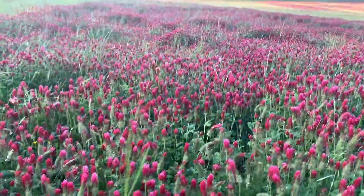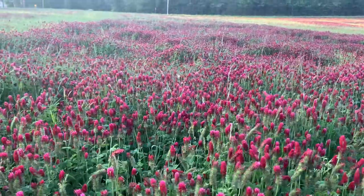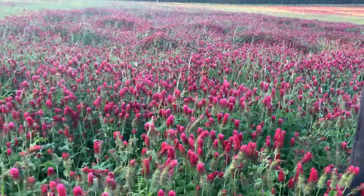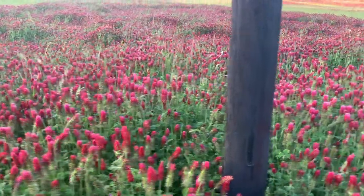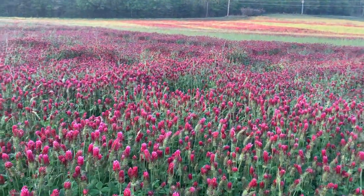There's also tillage radishes — daikon radishes — out here. And I got an excellent stand on my clover. If you look out there across the field, you can see it's just great.